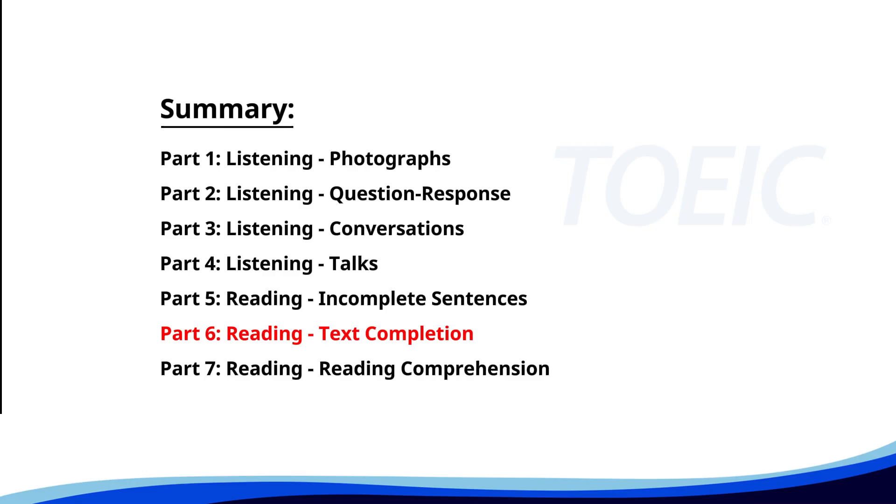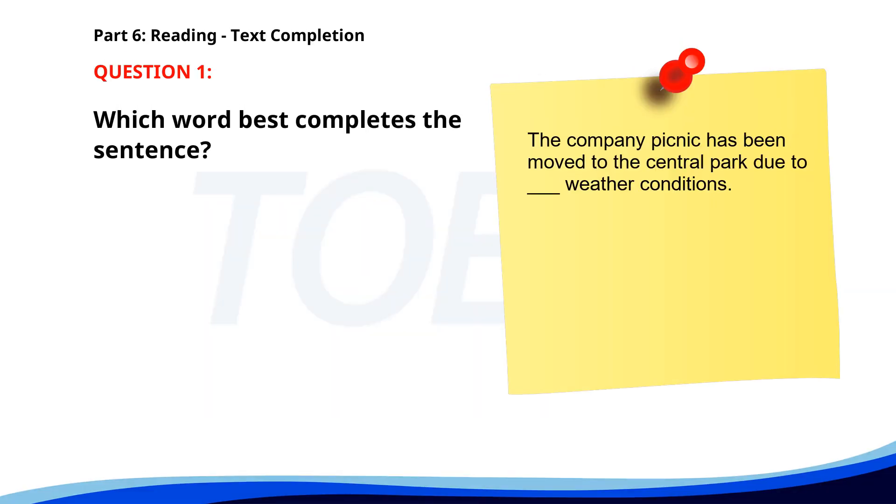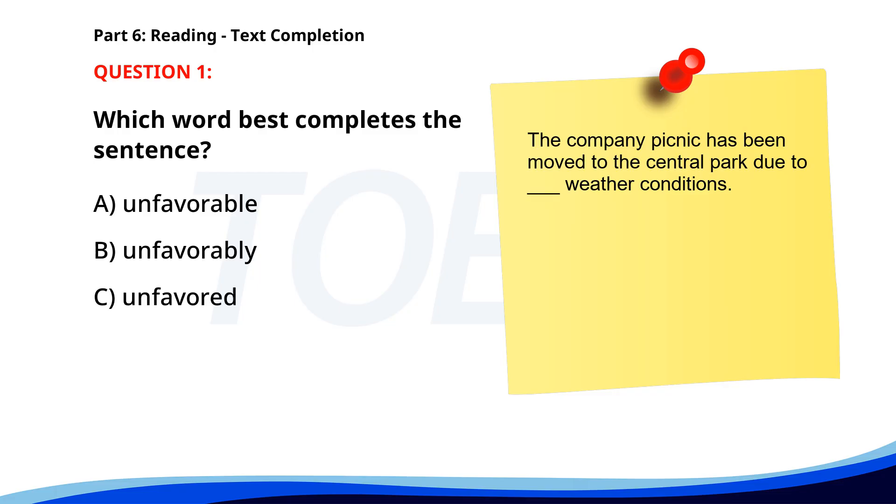Next up is Part 6, Reading Text Completion. Complete each text by choosing the best answer for the single gap. Number 1. The company picnic has been moved to the Central Park due to ___ weather conditions. A. Unfavorable. B. Unfavorably. C. Unfavored. D. Unfavor. The correct answer is A: Unfavorable.